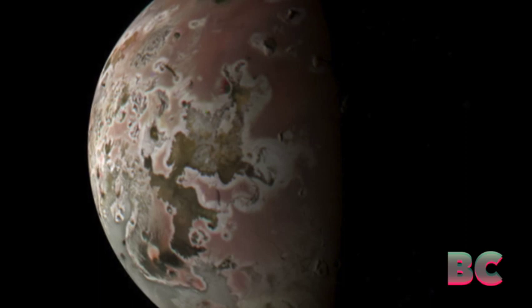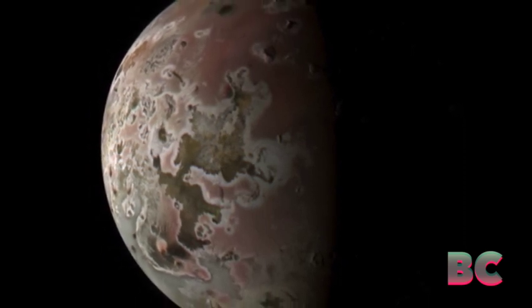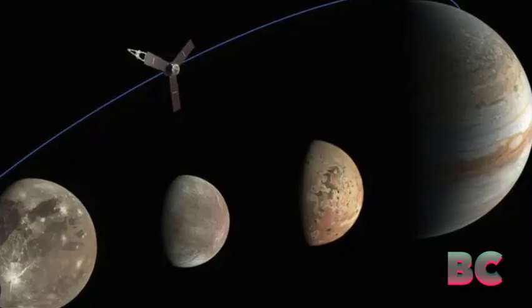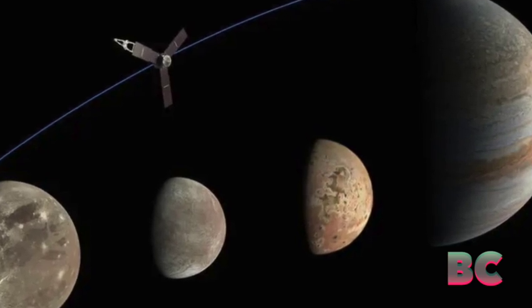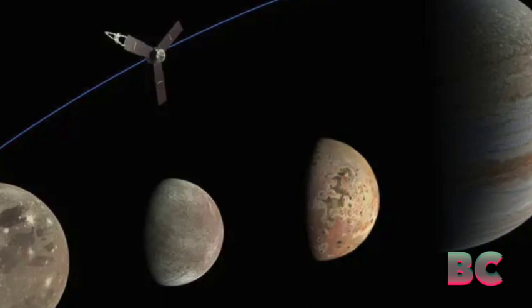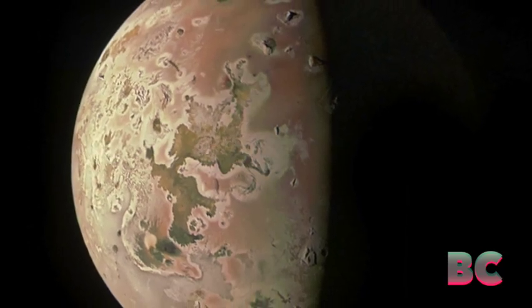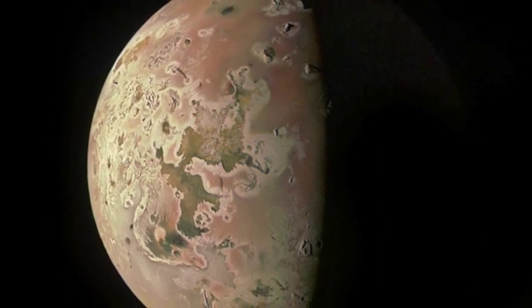These distinctive attributes alone pique scientific interest. However, what truly distinguishes Io and prompted the Juno mission to scrutinize it more closely is its extraordinary volcanic activity. Io claims the title of the most geologically dynamic entity in the solar system, boasting an astonishing array of over 400 volcanoes and extensive lava flows.